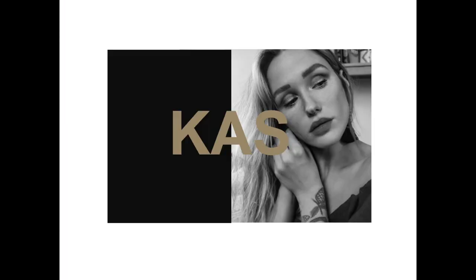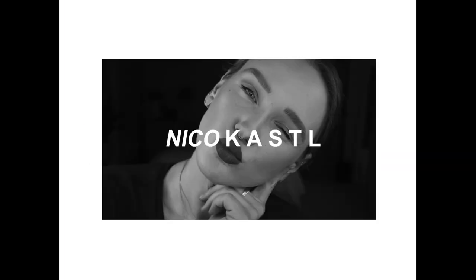Hey guys and welcome back to my channel. For those of you who don't know, my name is Nico and I'm stoked to have you here. Today we're going to be talking about hair — my hair, particularly how I style it.